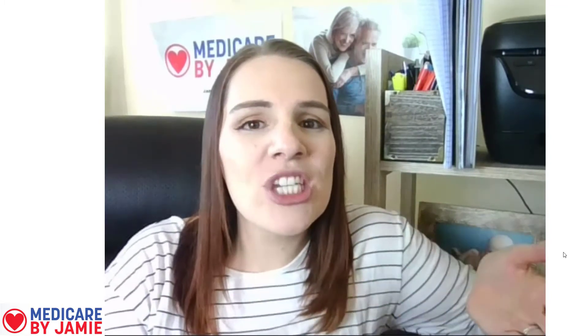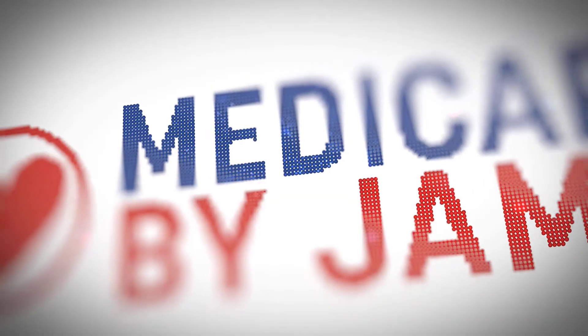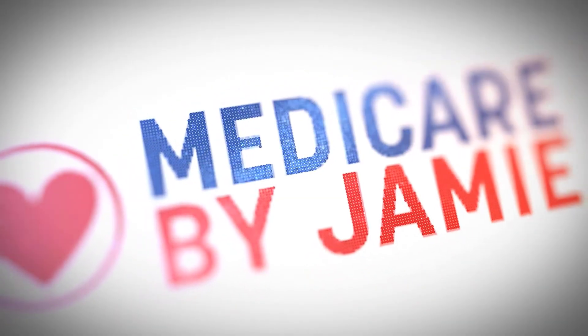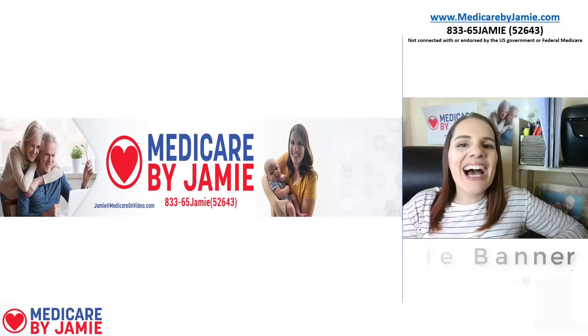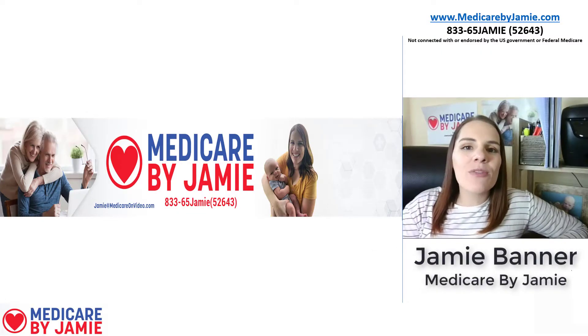If you're enrolled in a Medicare Supplement Plan F, you might be wondering if there are better options out there that could save you a little bit of money. Today I'm going to do a plan comparison between Plan G and Plan F — we're going to talk about both the benefits as well as how much you can save in premium if you switch to Plan G.